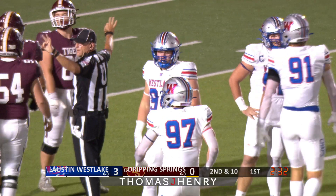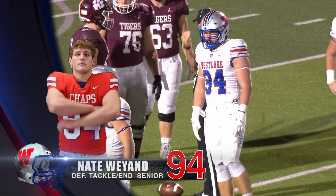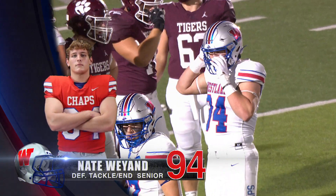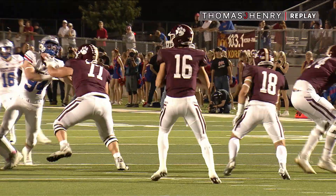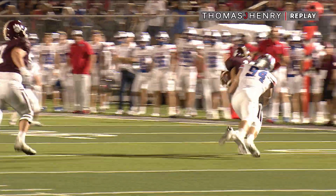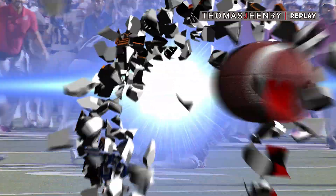We talk a lot about Colton Vasek, we talk a lot about Brett Mayes, but inside, Wyatt Dollar and Nate Wyand are just having a stellar season here in their senior campaign. They are the unsung heroes of that defensive line. Westlake, for many years under Tony Salazar, has been known for producing outstanding defensive ends.